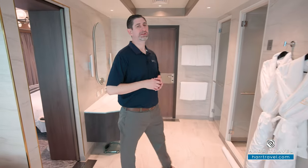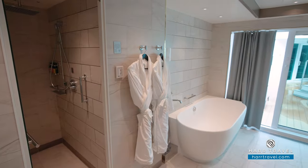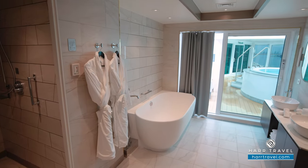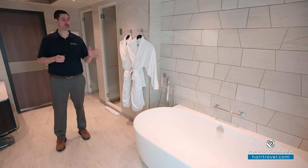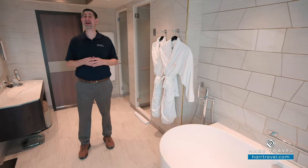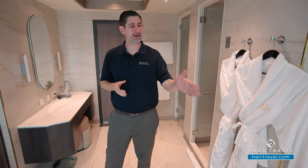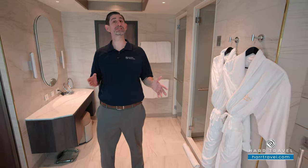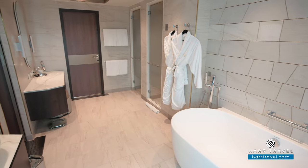Now we're inside the spectacular master bathroom. You'll see here they have an enormous soaking tub — I love it. I'm 6'6" and I can even fit in there. You've got the adjustable shower wand, and as I mentioned, the butler can draw a bubble bath for you. You can imagine heading out into Europe — where we are now in Italy — enjoying the incredible day, coming back for a nice bubble bath, a glass of champagne, and then heading out and enjoying Cagney's steakhouse for dinner. Sounds like a perfect day to me.